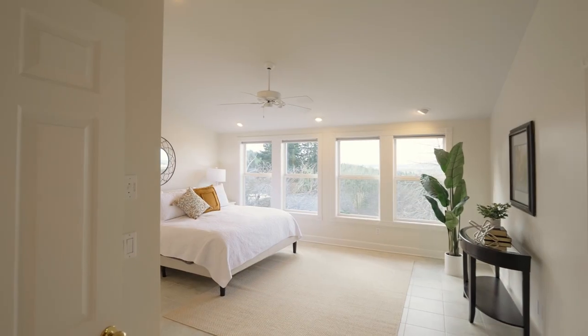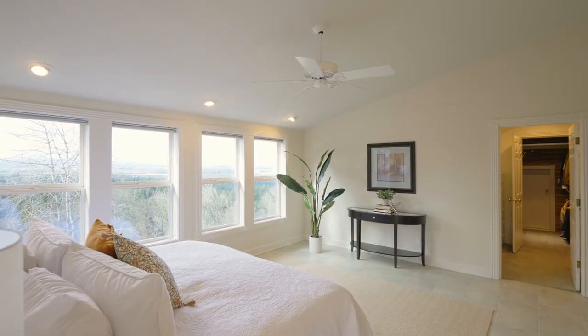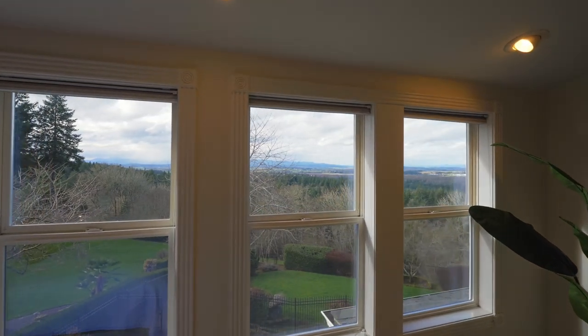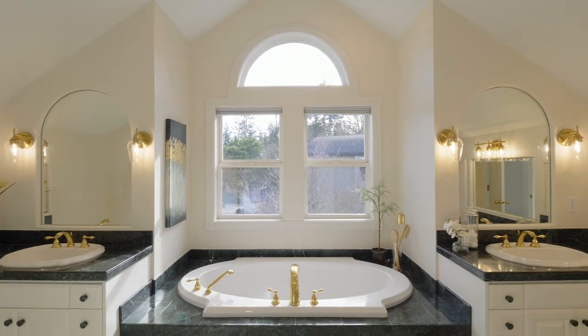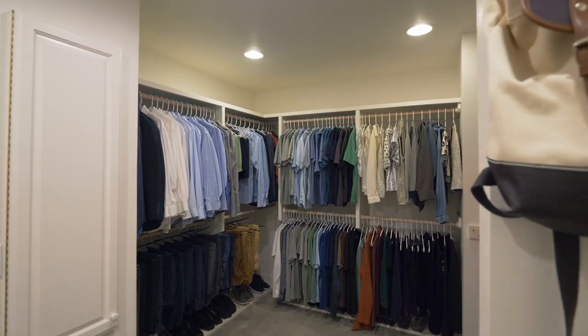Upstairs, enjoy the expansive vaulted primary bedroom suite with its own gas fireplace, where you can wake up to peaceful views. The spacious primary bath has separate vanities, a large tub, and separate shower. You'll love the huge walk-in closets with storage systems.